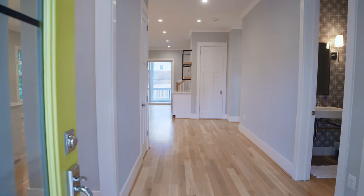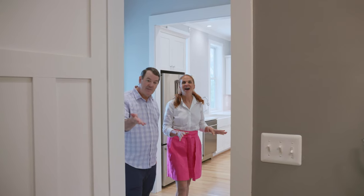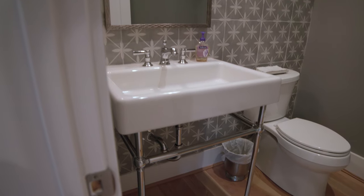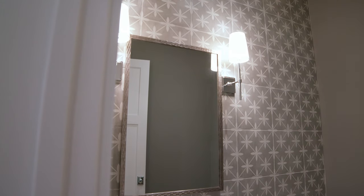Wow, what an entry. What a wide foyer. You can see it's a new build, and a guest bathroom right to our right. I like that wallpaper — wait, that's not wallpaper, that's tile. We've seen that tile before on floors, but I love it on the wall. And the ceiling height in here is a great accent — real visual impact.